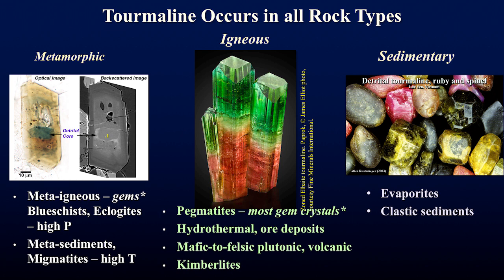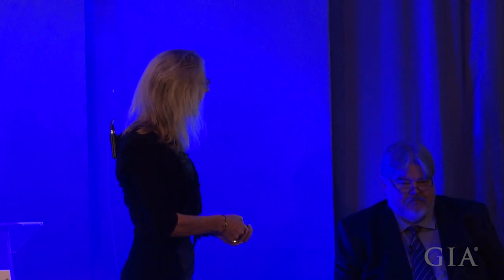This wide temperature range allows tourmaline to occur in all rock types. Most gem tourmalines come from igneous pegmatites, but tourmaline also occurs in metamorphic rocks where some gem tourmalines are mined, and when these rocks weather and create detritus, gem tourmalines can also be found in sedimentary rocks. If it occurs in all these rock types, can it tell us anything about the rock type?